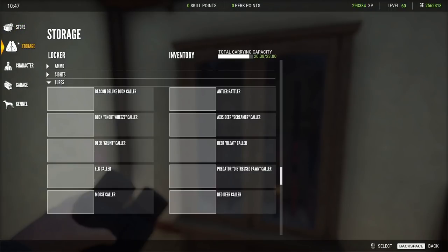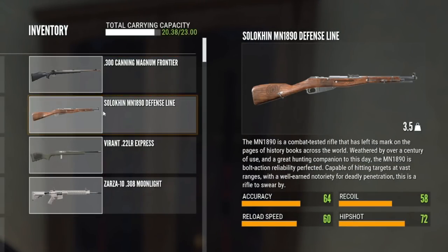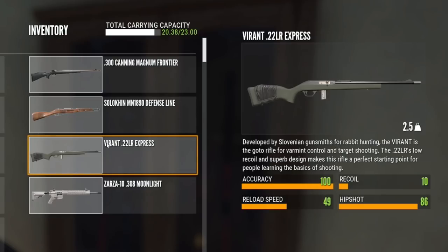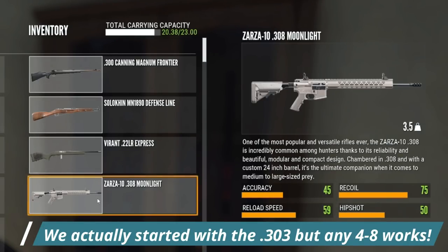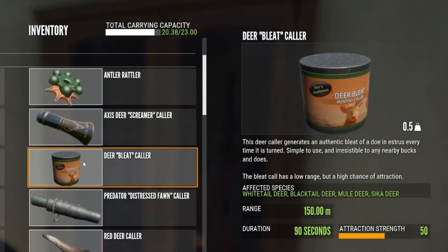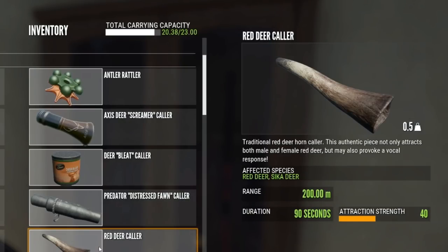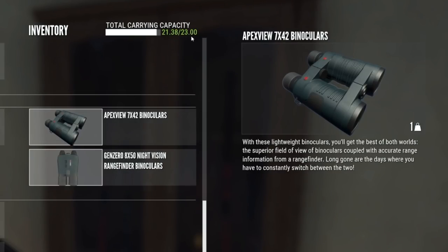I'm very quickly going to go over my inventory for when I am hunting in Parque Fernando. I usually carry the 300 for water buffalo, the Solikin which is a class 3–7 rifle for black buck and axis deer which are both class 3 species. I have the Virant 22 — I prefer it over the Zarza 22 because I really prefer to have 10 shots — and that is for cinnamon teal. Then we have the Zarza 10 308 and that covers red deer, muleys, and pumas. I carry my callers — the antler rattler for black buck, the axis deer caller, the bleat caller for muleys, the distressed fawn caller for puma, and the red deer caller. I also carry the Apex and Gen Zero binoculars. I have 23 kilograms of space because I use the Pack Mule skill, which gives three extra kilograms and no additional sound when running.